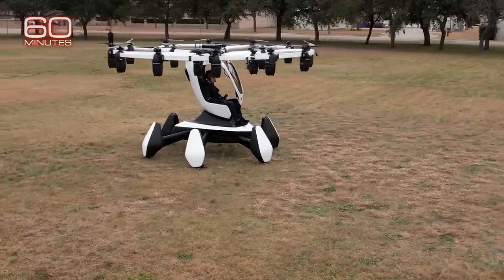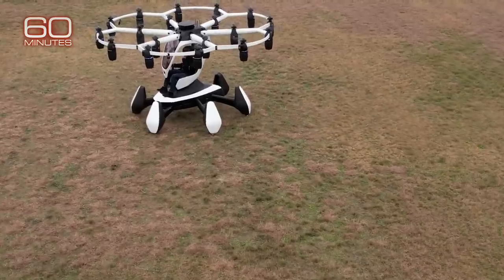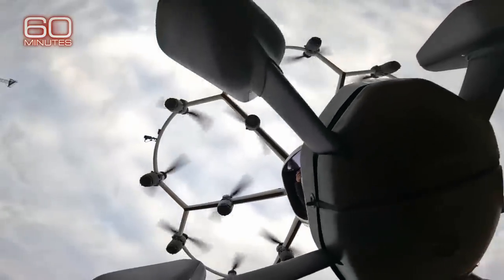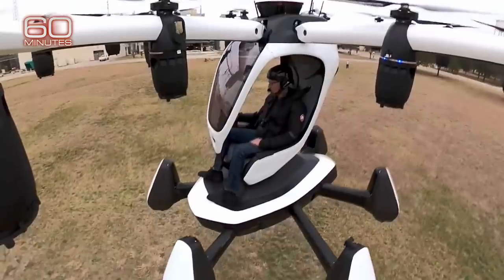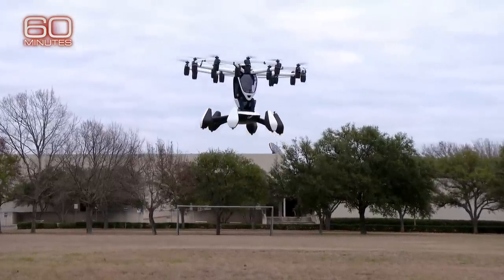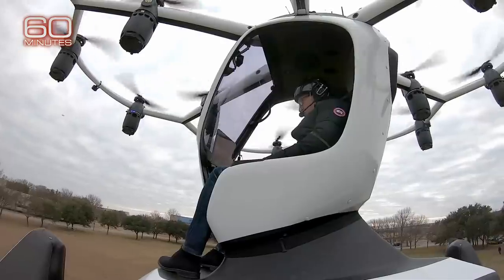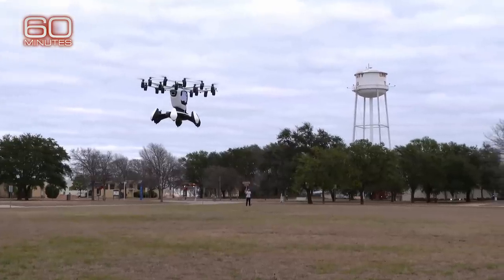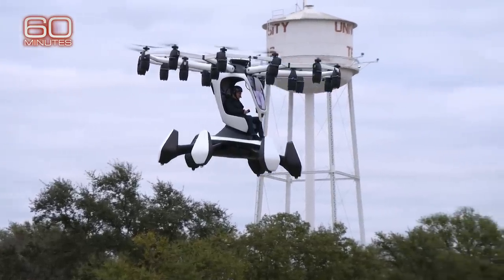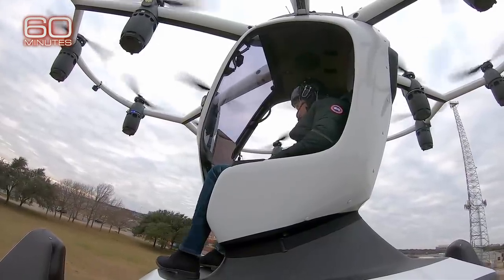If this looks like an oversized drone I'm about to take off in, that's pretty much what it is. It's a single-seat eVTOL called HEXA, powered by 18 propellers, each with its own battery. No jet fuel required. Onboard computers automatically adjust for altitude and wind. All I had to do was use a joystick to control HEXA's movement and speed. It took about 30 minutes of pre-flight training to get the hang of it.